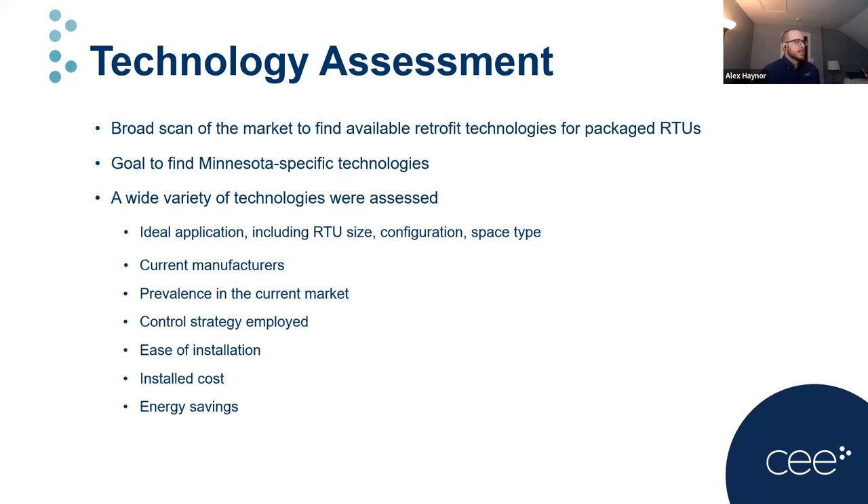For the technology assessment, key information was gained about available packages, with the goal of determining which could most benefit RTUs in Minnesota. The assessment sought specifics such as ideal application, RTU size, configuration, space type, current manufacturers in the market, prevalence of technologies, control strategies used, ease of installation, installed cost, and overall energy savings potential.